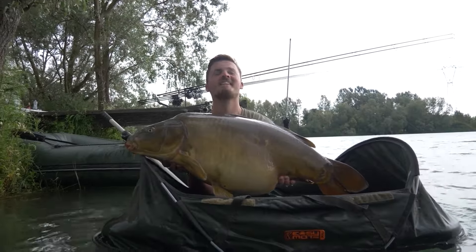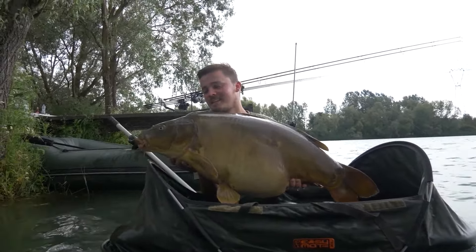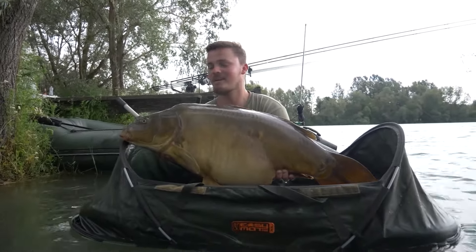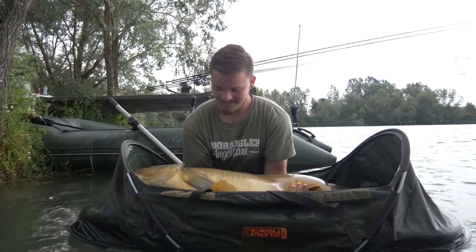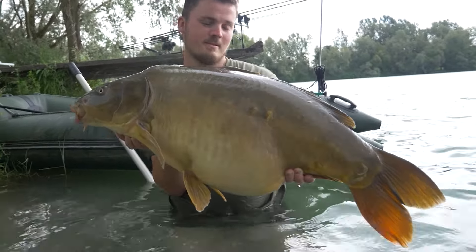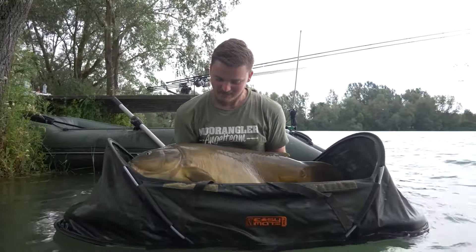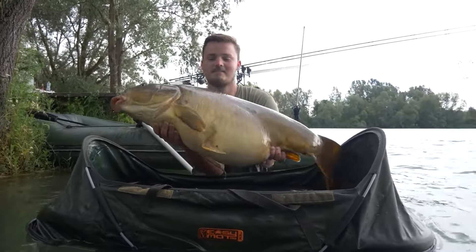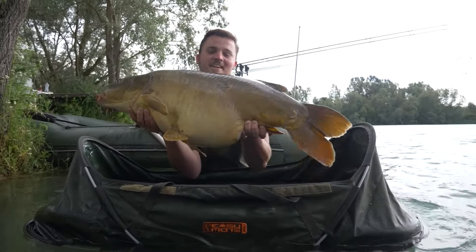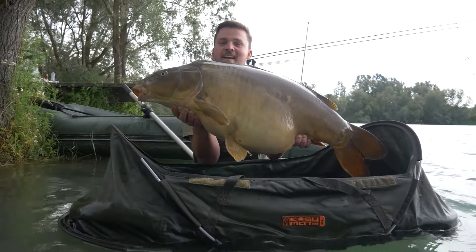Yeah friends, I'm out of breath. The fish really put up a massive fight on the boat. It went really well — and here's the result: 20.5 kg. A stunning example. Again at the same spot. Incredible. What a beast. And that's day two — I can't believe it.